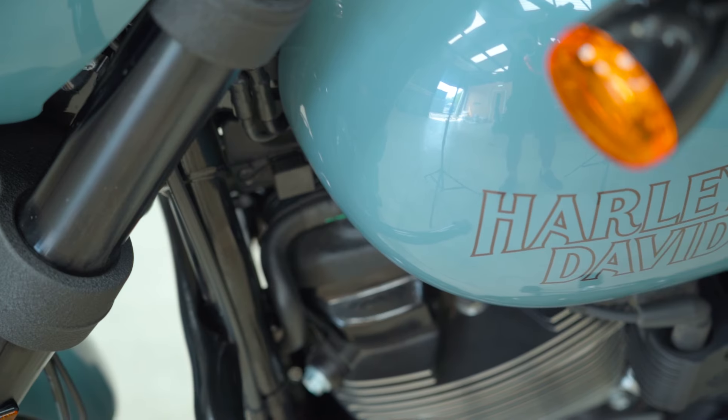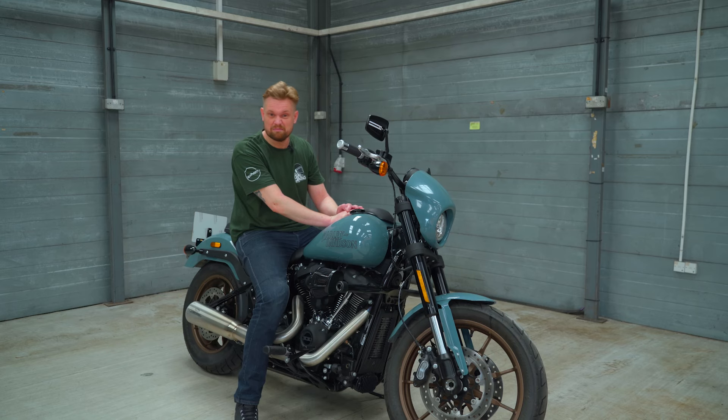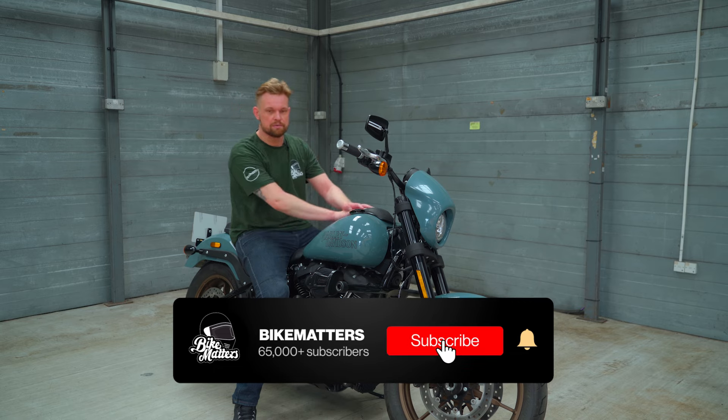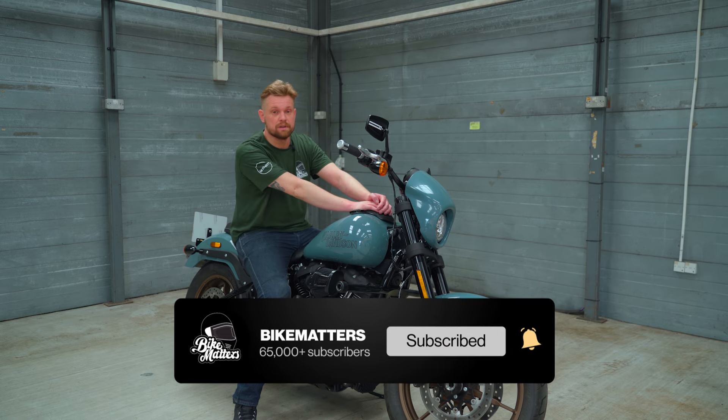So this has been the Harley-Davidson Lowrider S — love this bike, really good fun. Would I own it? Maybe — probably not; I prefer my Speed Twin 1200. Lovely bike, really good fun. Appreciate you watching this far through the video — subscribe to Bike Matters to see all of our latest updates, and I'll see you on the next one. Ciao.